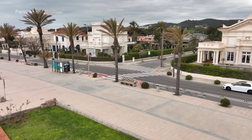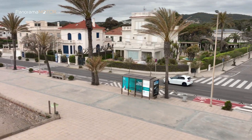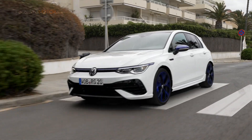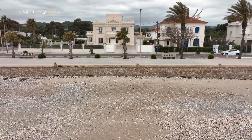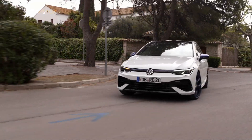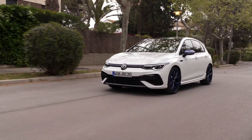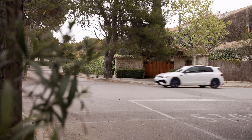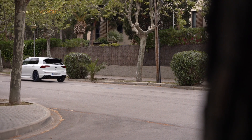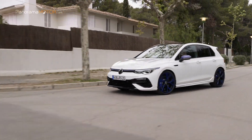Como tetracampeón del mundo de rallies, con dos títulos en el campeonato del mundo de rallycross y varios récords globales en el campo de la electromovilidad con el pionero prototipo tecnológico IDR, Volkswagen R hace que la libertad y el rendimiento formen parte de sus genes. El nuevo Volkswagen Golf R 20 Aniversario 2022 se fabrica en la planta de Wolfsburgo y saldrá a la venta a mediados de 2022.